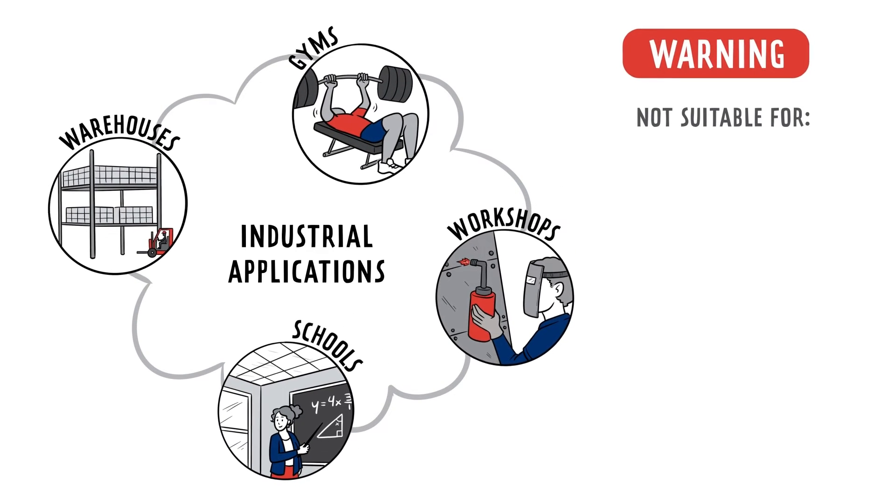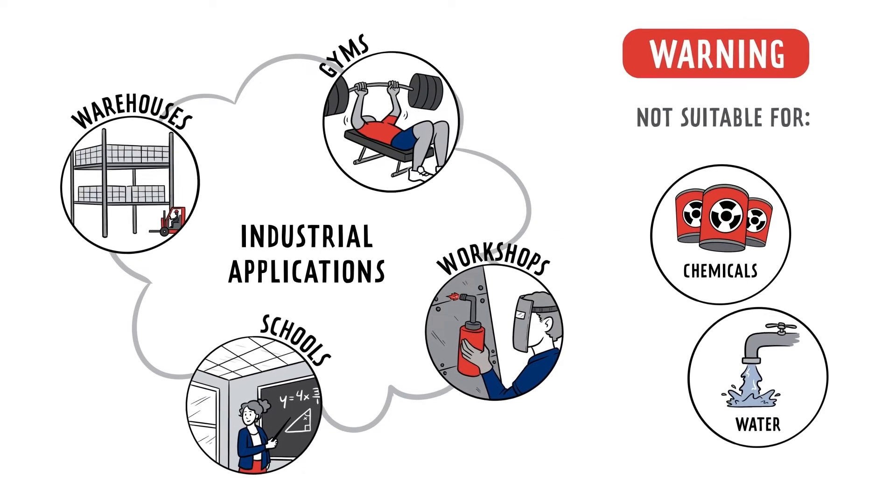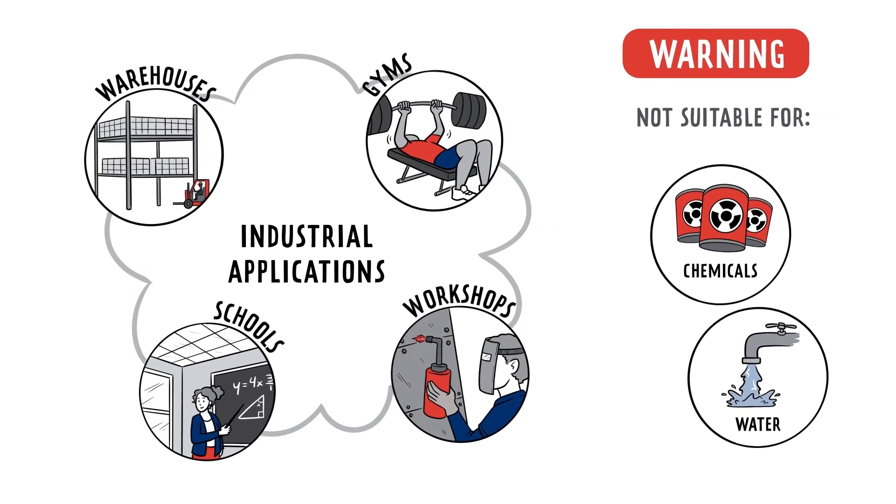From warehouses and gyms to schools and workshops — if your space is not subject to chemicals or water, you don't need all the bells and whistles of more expensive lighting solutions.